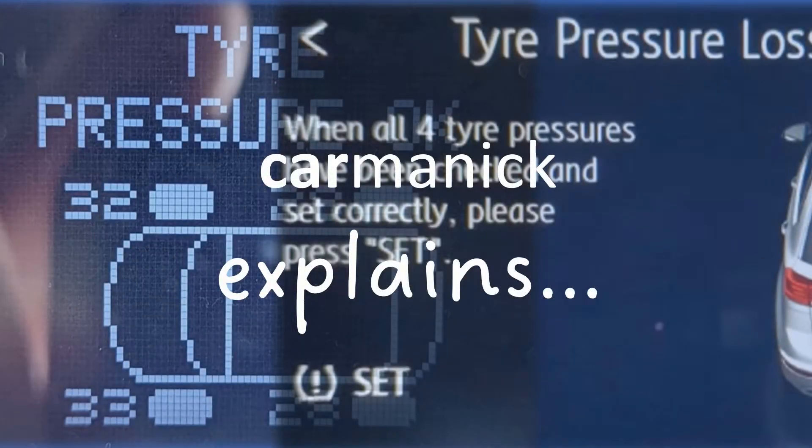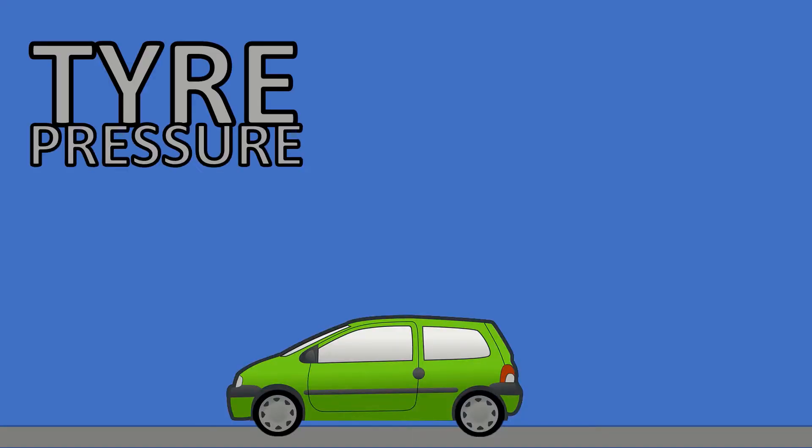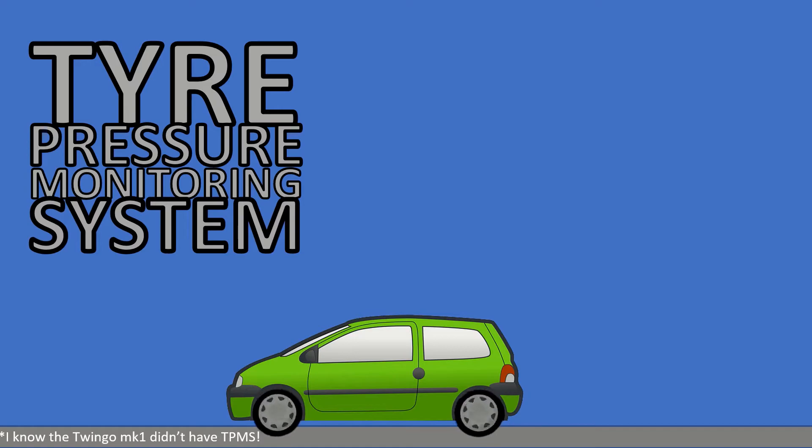This is my first stab at one of these types of videos, so hopefully you'll find it interesting and informative. I'm going to talk about how the two types of tyre pressure monitoring system work.